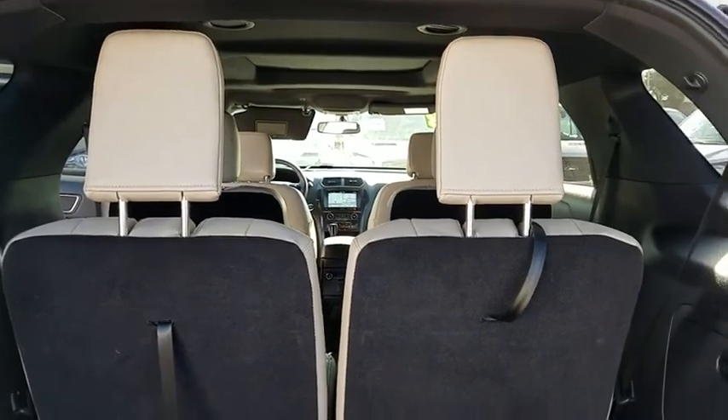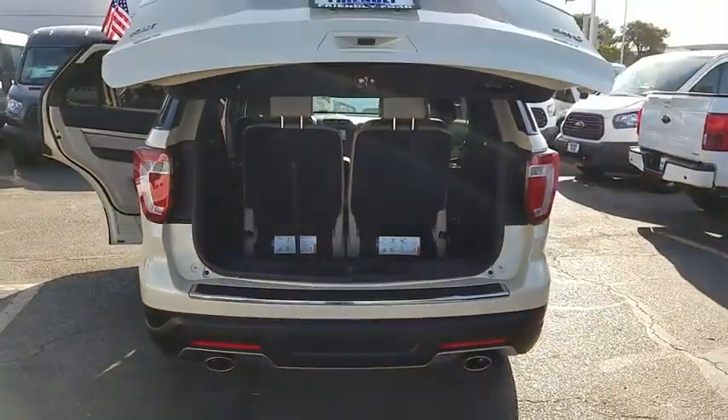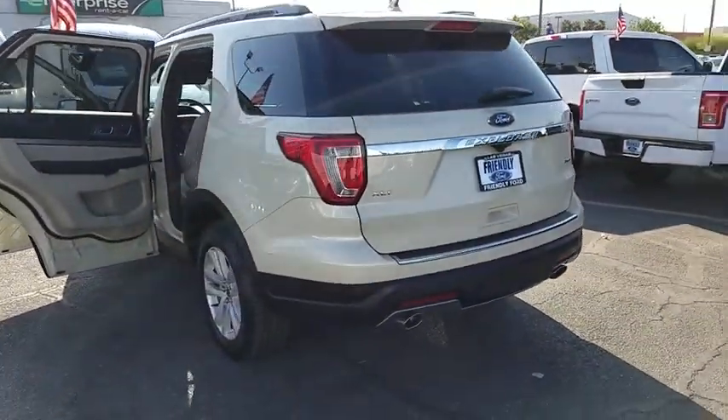Power windows, security system, trip computer, rear window defroster, electronic stability control, remote keyless entry, brake assist, panic alarm, tachometer, overhead console.